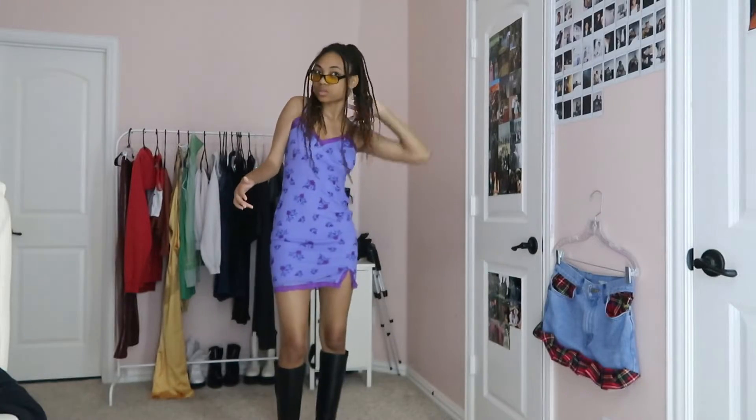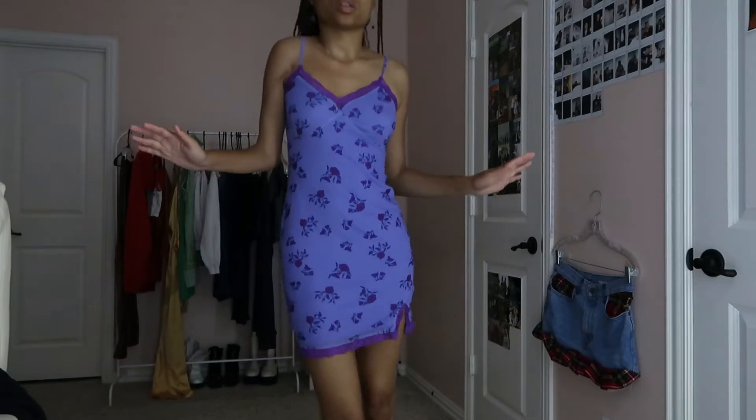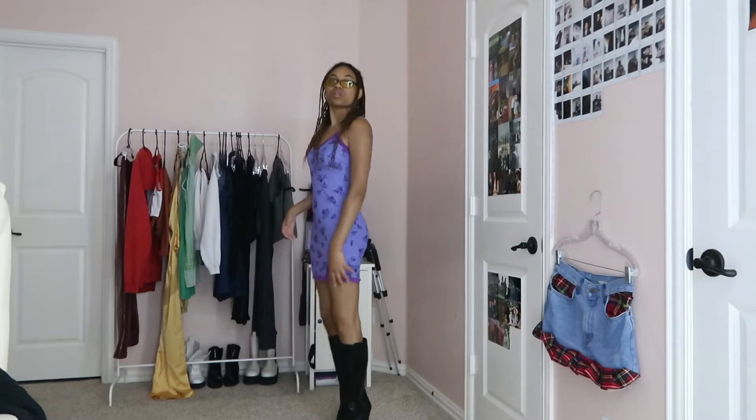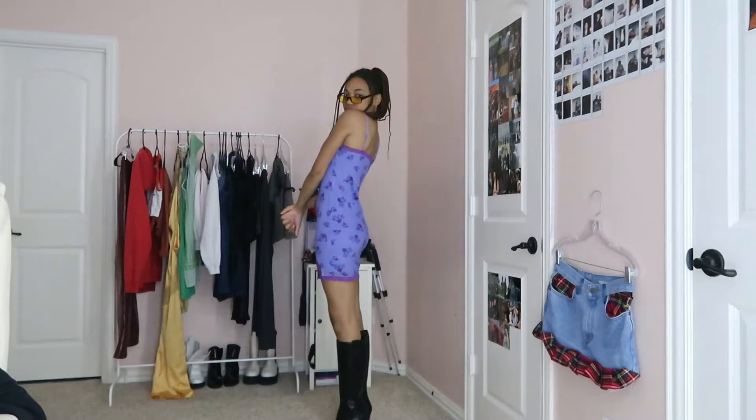For this next outfit it gives city girl. This is a 90s slip dress from Target, these really cool boots from Nine West, and the glasses are thrifted. The earrings are from a friend. This outfit is very much a going-out or going-on-a-date look.